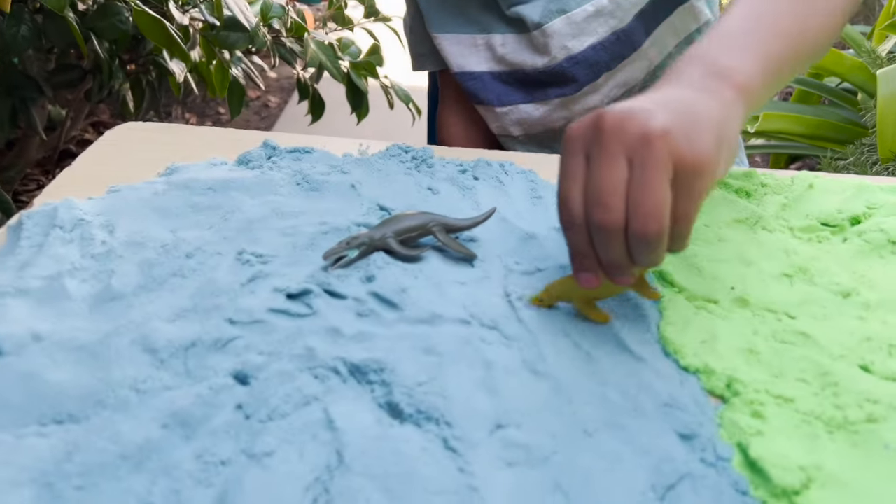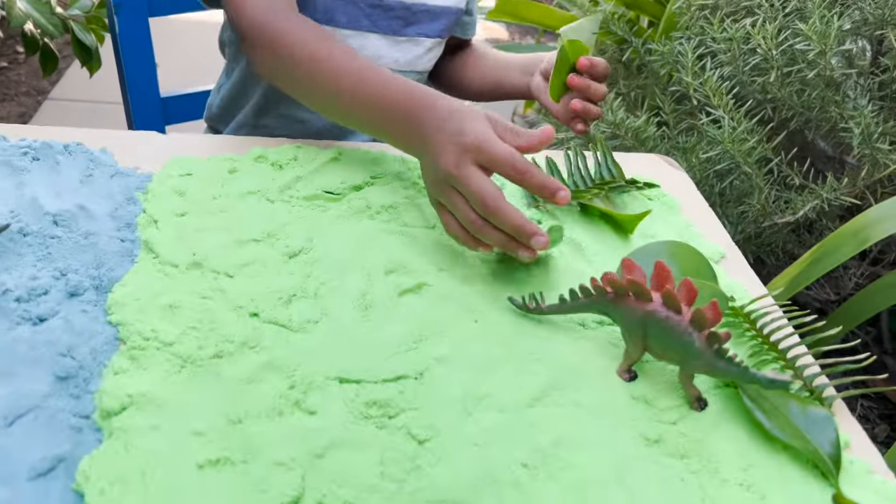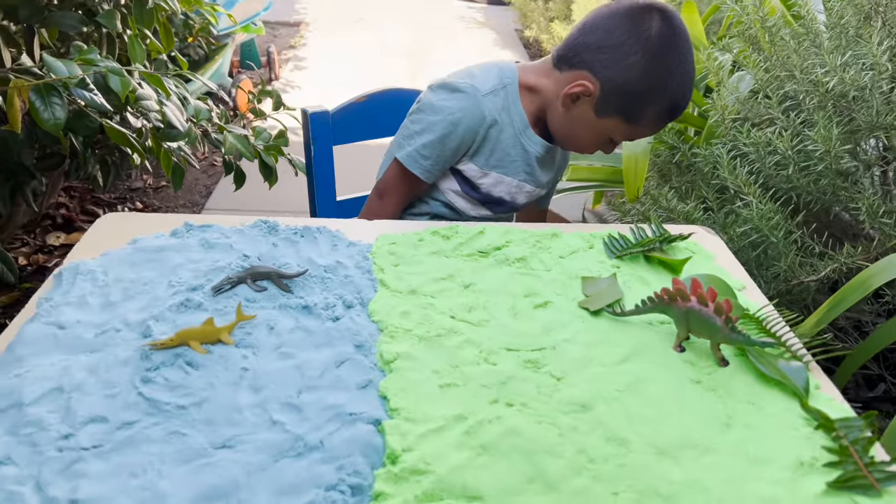We have another water dinosaur. We have some leaves. Do we have more land dinosaurs or water dinosaurs? Ocean dinosaurs.